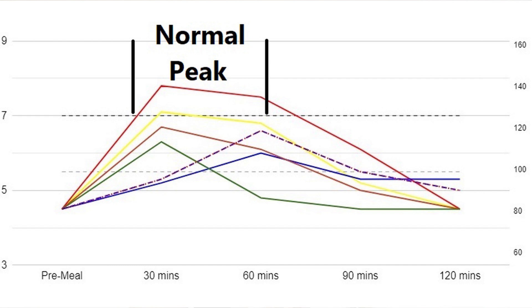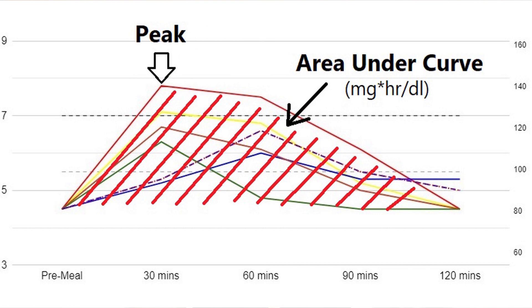A normal response is to peak after 30 to 60 minutes and come back down. We're interested in both the spike and the overall area under the curve, which is represented as milligram hours per deciliter.